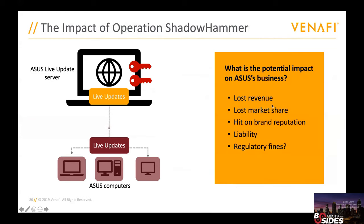The impact to ASUS was significant: lost revenue visible in their stock price drop, lost market share, a hit on their reputation as customers asked whether they could really trust ASUS software anymore, and depending on the industries they serve, potentially regulatory fines as well.